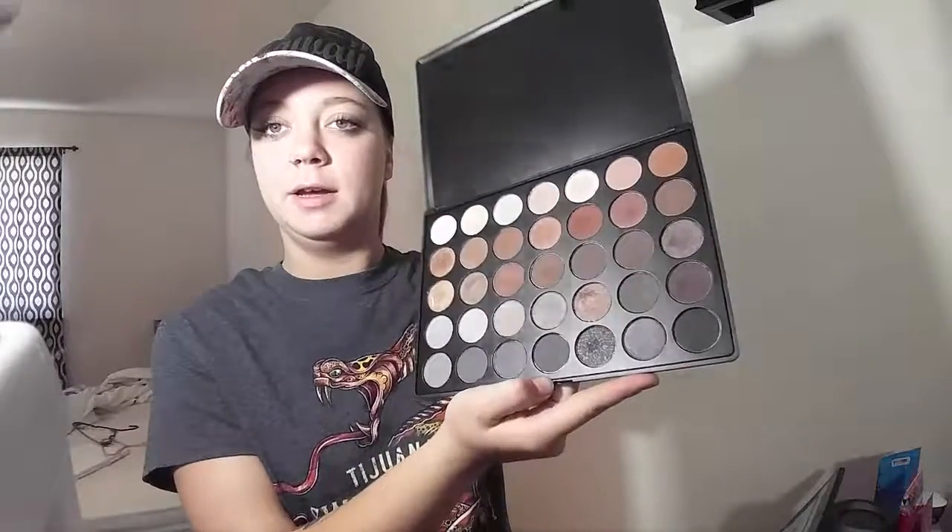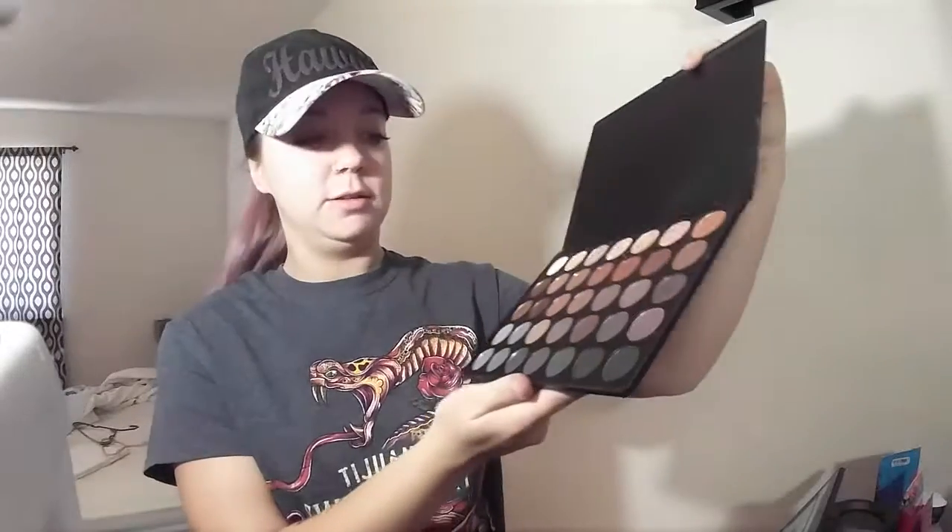Especially if you're first starting out and you want more variety in shades, they're $22 and some change but you get so many shades. This is the 35K — you get a ton of stuff with it, so definitely worth the buy. It's very high quality and I've not had a problem with them creasing or anything. They're amazing.